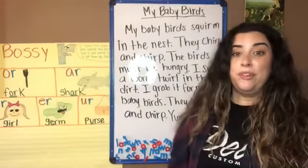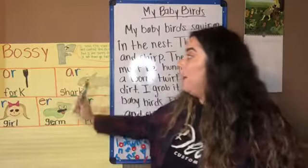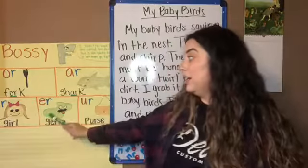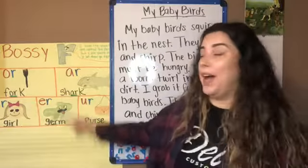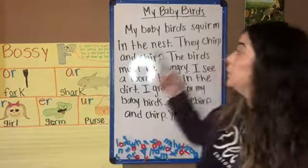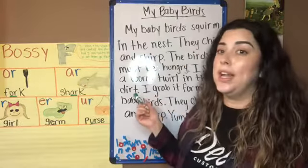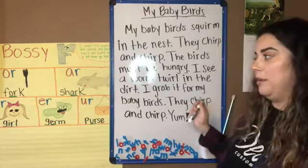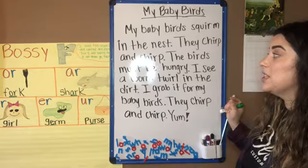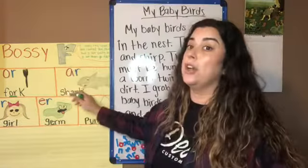Now that we reviewed our Bossy R chart and we know what OR, AR, IR, ER, and UR sound like, we're going to apply what we learned. I'm going to read a short story and look for words that have a Bossy R in them — those are words that have a vowel in front of the Bossy R.